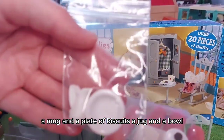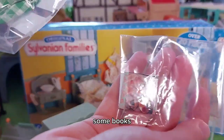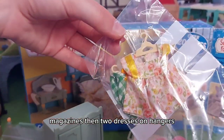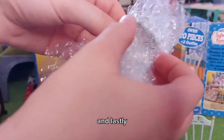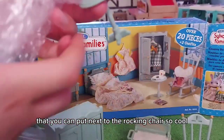A jug and a bowl, some books, magazines, then two dresses on hangers, and lastly this little table that you can put next to the rocking chair.